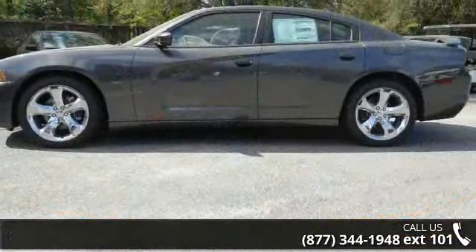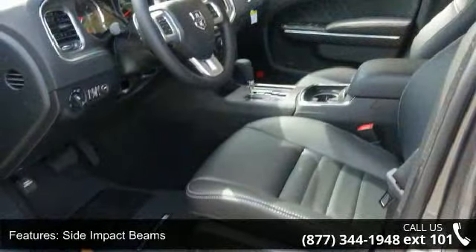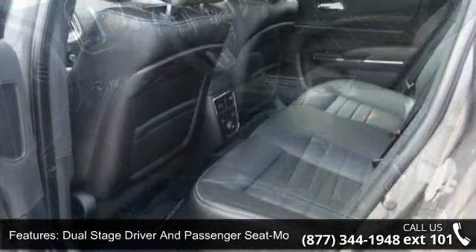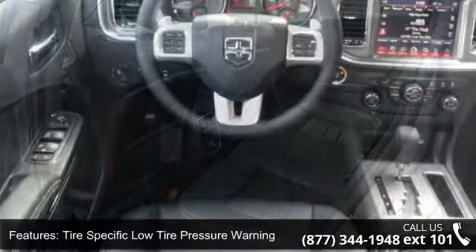Enjoy these notable features: full carpet floor covering including carpet front and rear floor mats, wireless streaming, outboard front lap and shoulder safety belts including rear center three-point, and cruise control with steering wheel controls.